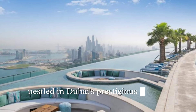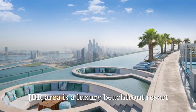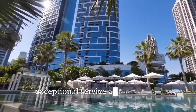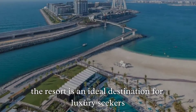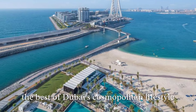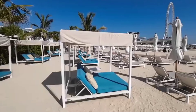Address Beach Resort, nestled in Dubai's prestigious Jumeirah Beach Residence (JBR) area, is a luxury beachfront resort renowned for its striking twin tower design, exceptional service, and exclusive amenities. The resort is an ideal destination for luxury seekers looking to experience the best of Dubai's cosmopolitan lifestyle combined with tranquil beach access and an array of world-class facilities.